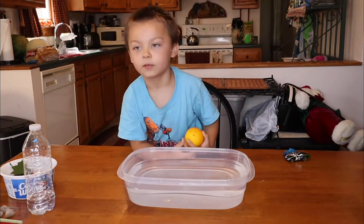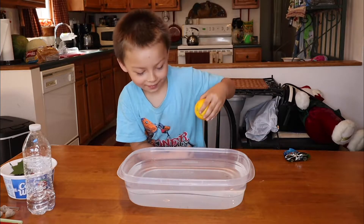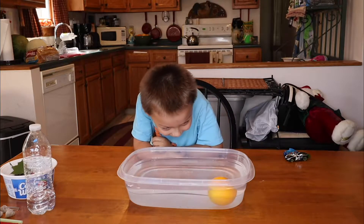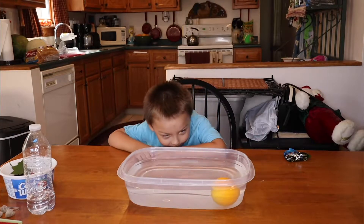The orange? Yeah. What do you think will happen? Will it float or will it sink? Float. You think it will float? All right, try it. It's bouncing. Let it settle. It's floating. Told you. Float. Yeah, Dominic was right. It's not touching the bottom. See, it's floating.